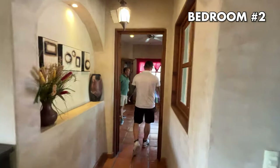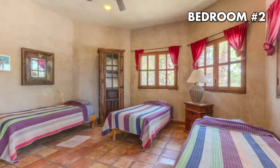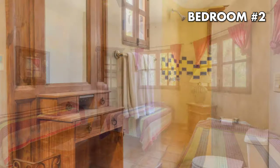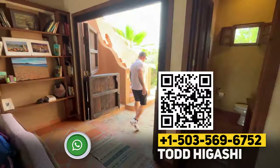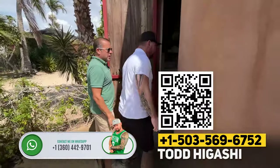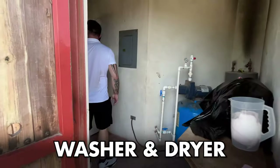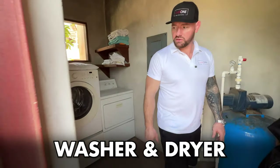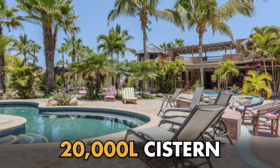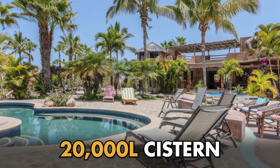This is the other lower bedroom, designed for kids — obviously great for an Airbnb. There's a utility room with a hot water heater, pressure tank, and one set of washer and dryer. There are actually two sets of washer and dryers on this property — industrial size. There's a gas tank back there, and that cistern is 20,000 liters, fed by the city.